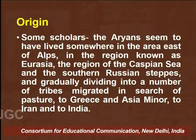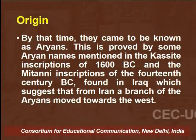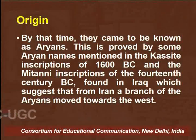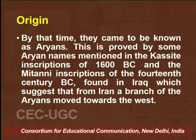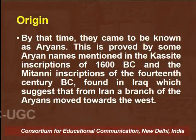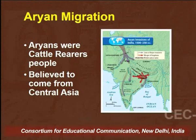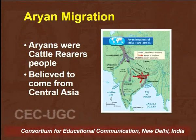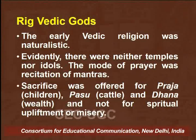Some Aryans migrated to Greece and Asia Minor, some to Iran, and some to India. By the time they came to India, they came to be known as Aryans. This is evidenced by Aryan names mentioned in the Kassite inscriptions of 1600 BCE and the Mitanni inscriptions of the 14th century BCE found in Iraq, which suggest that from Iran a branch of the Aryans moved westward. Aryans were a cattle-rearing population and, having come from Central Asia, continued this profession in the Indian subcontinent, especially during the Rig Vedic period.